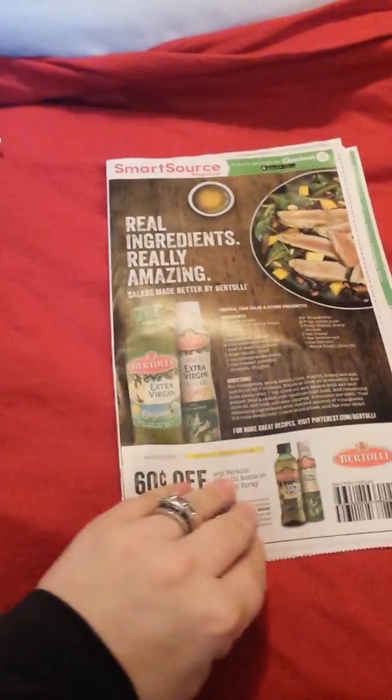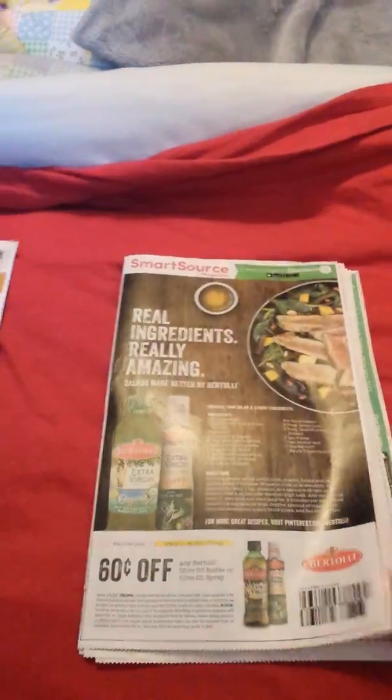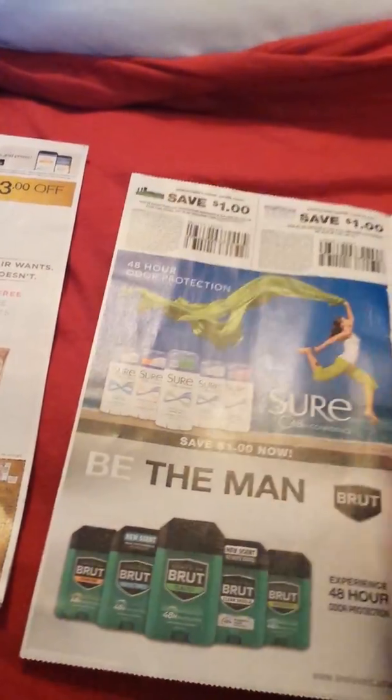We'll start with the Smart Source. We've got a 60-cent coupon for Bertolli olive oil bottle and the olive oil spray, some deodorant, a dollar off a twin pack of the Brute, and a dollar off a twin pack of the Shore.